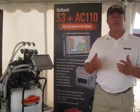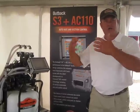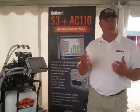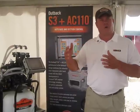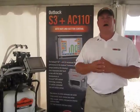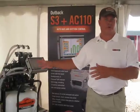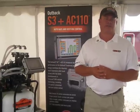Essentially what we're doing is allowing the growers to remove a console out of their cab — removing their automatic rate controller out of the cab. We're still using all their current components: their boom valves, their flow meters, and their servo valves, but we're turning the Outback S3 into their rate controller with the addition of the AC110 section control system.